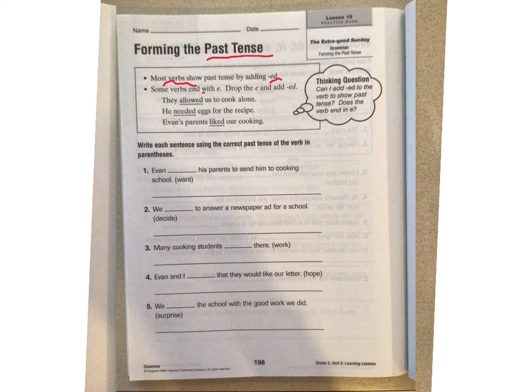Let's look at the first example: they allowed us to cook alone. The word was allow, and they turned it into past tense by adding ED. The next one says he needed — the word was need, but they changed it to needed eggs for the recipe. Evan's parents liked our cooking — this is one of those ones with the E at the end. The word was like, so I had to take off the E and then add ED. Whenever there's an E at the end, you don't want to put L-I-K-E-E-D. Watch for the ones that end in E — I can see there's one right there on the page.